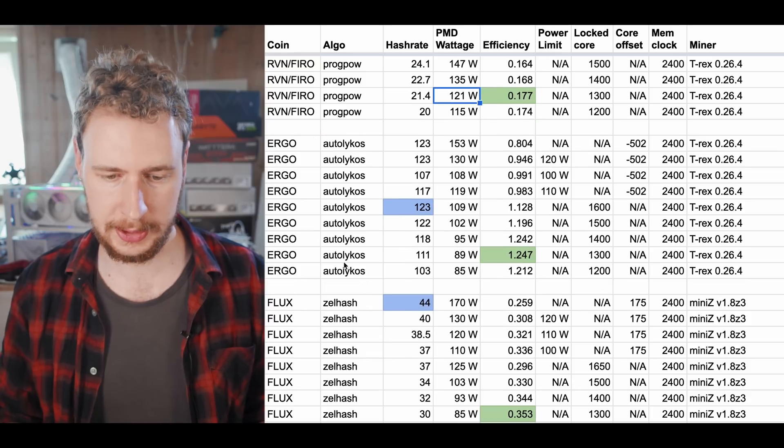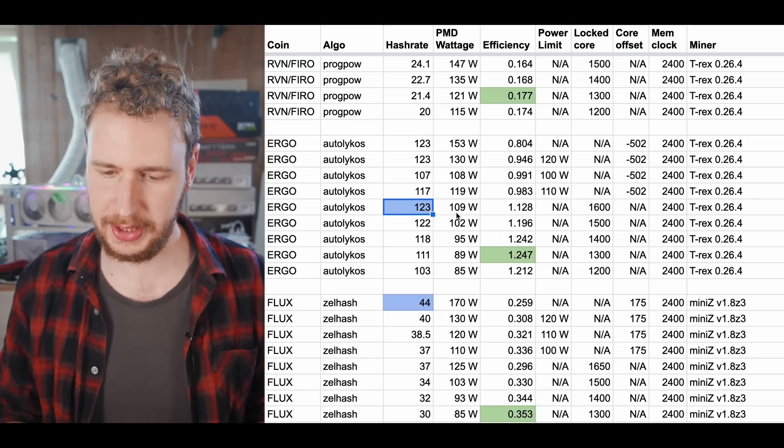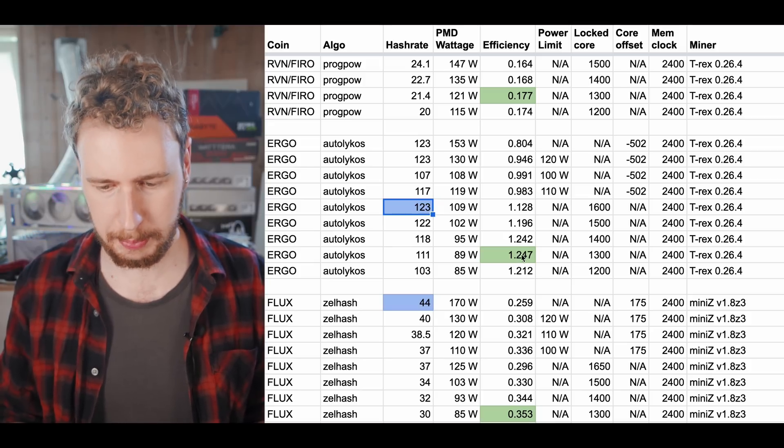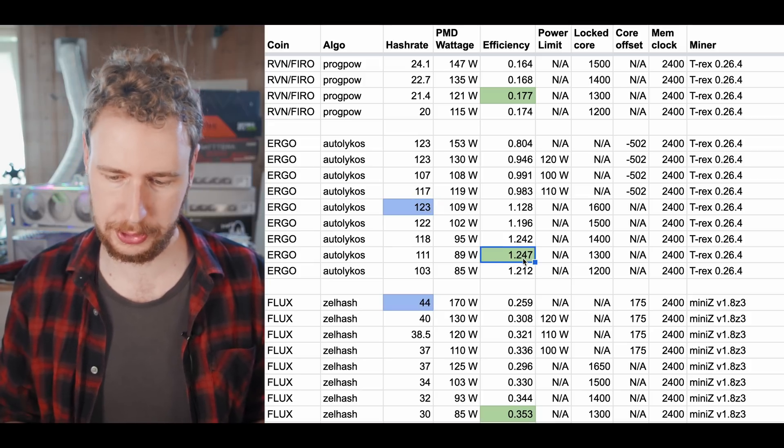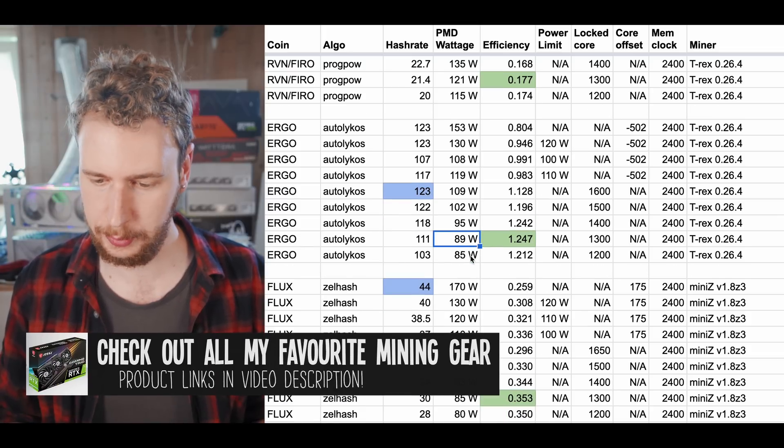Moving on to AutoLycos, which is only Ergo for now: we get 123 megahash at 109 watts. Best efficiency was 1.247 megahash per watt at 111 megahash for 89 watts.